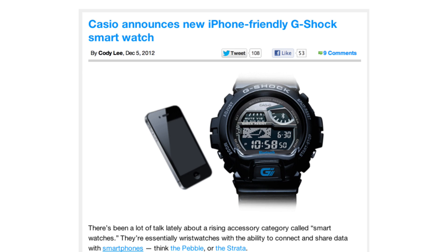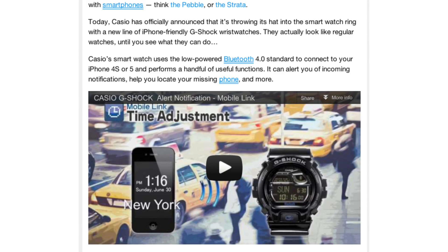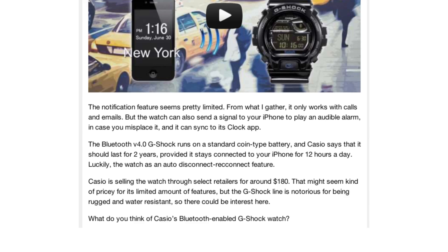Casio has announced a new iPhone-friendly smartwatch. It uses low-power Bluetooth 4.0 to connect to your iPhone 4S or 5 and performs a handful of useful functions. The notification features are pretty limited — it only works with emails and calls — but it also lets you send a signal to your iPhone to play an audible alarm, and it can sync to the Clock app and a few other things.